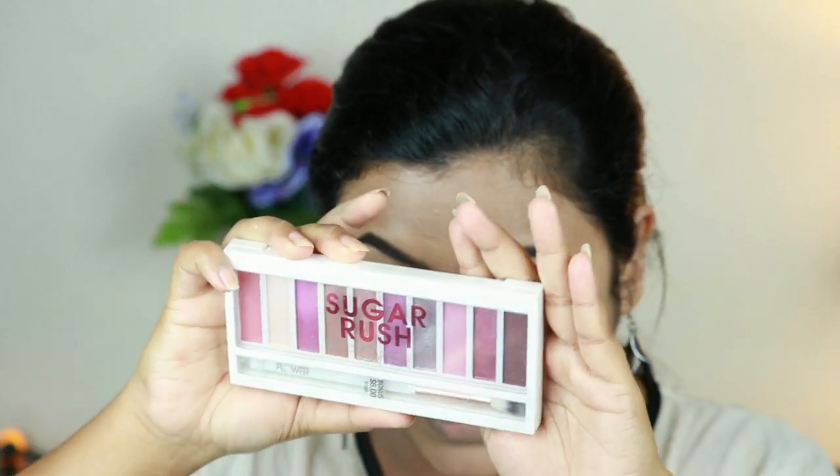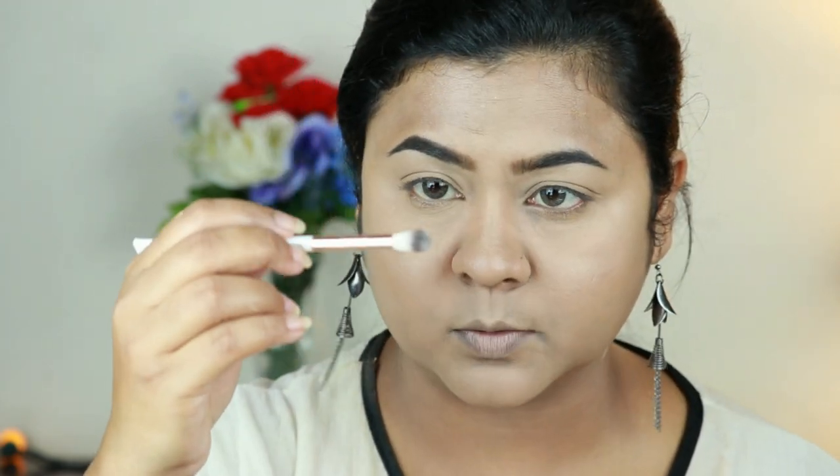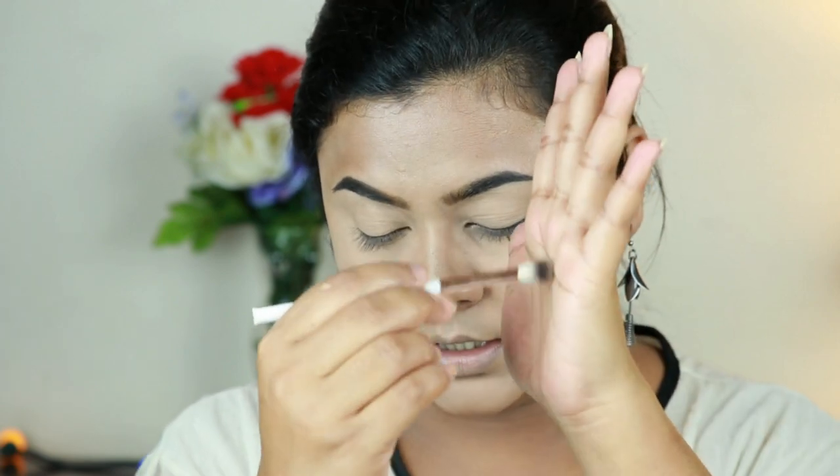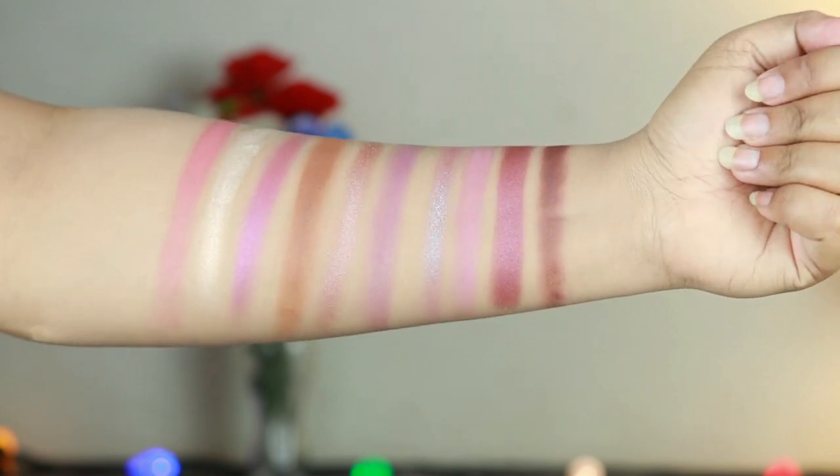For my eyes I have this Sugar Rush Eyeshadow Palette from Flower Beauty. These purples and shimmery shades look so promising and I am so excited to use this palette — I haven't opened it yet. It says 'bonus six dollar brush' and it does come with a brush that I think is quite helpful for blending eyeshadow. Let me give you a quick swatch of all the shades.